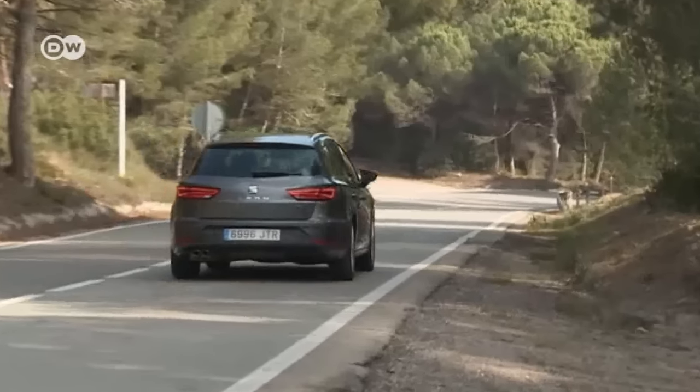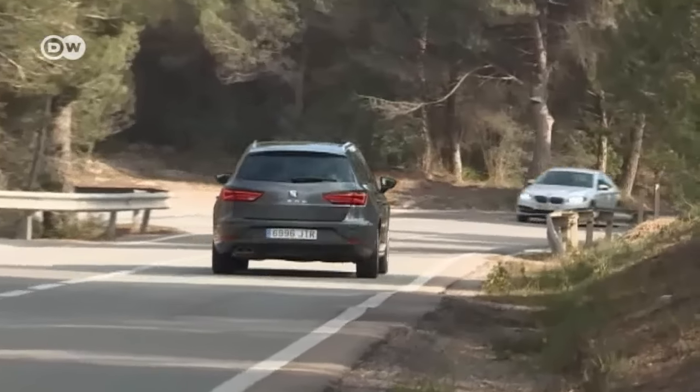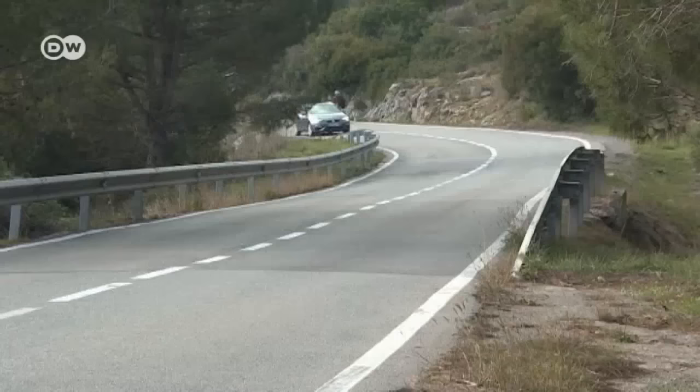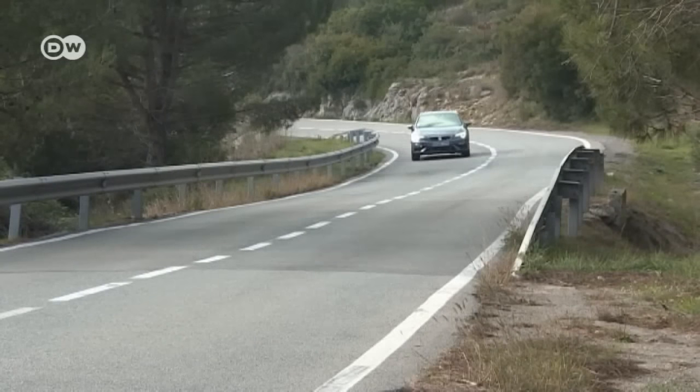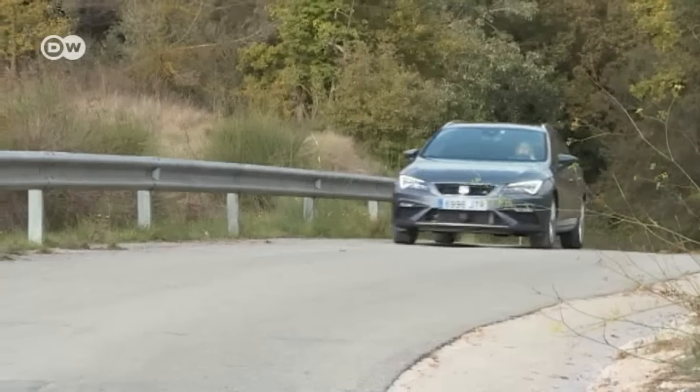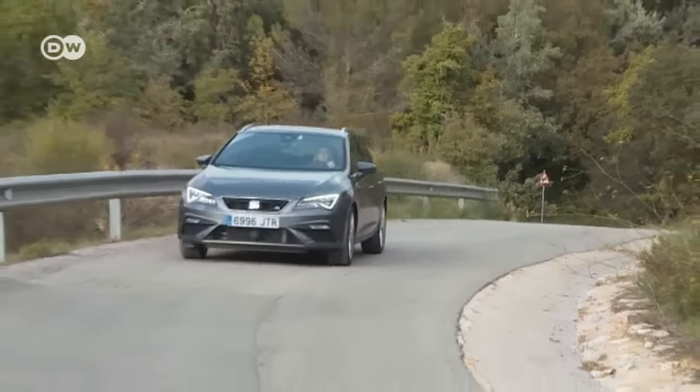The Seat León has had a facelift, one so minor you hardly notice it — just a few tautened lines and a few new features, like the traffic jam assist and front assist system. Seat introduced these two systems in the Ateca, and now they're installed in the new León. But the highlights are in the interior.